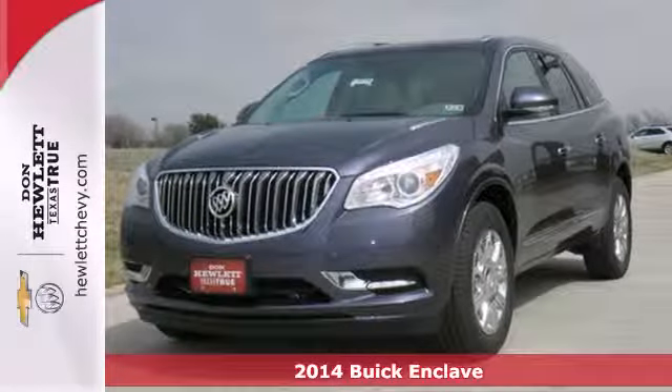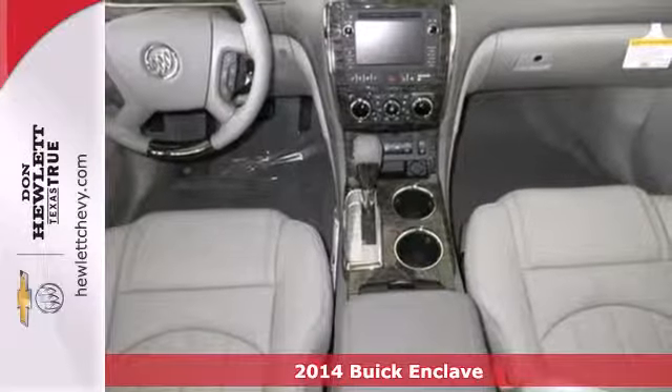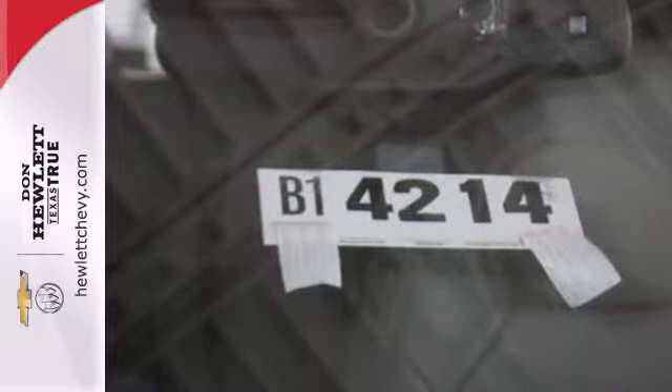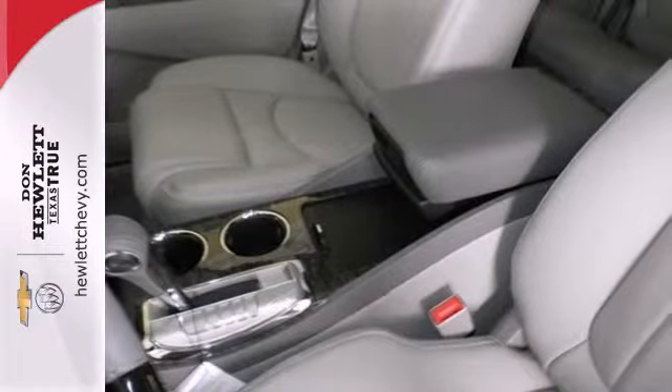Here's a 2014 Buick Enclave. When Buick designed the Enclave, they started in the driver's seat and worked their way outward. They included power adjustable seats and a multi-function steering wheel. Further refinements include technological improvements with tri-zone climate control, a garage door transmitter, and rear parking aid.